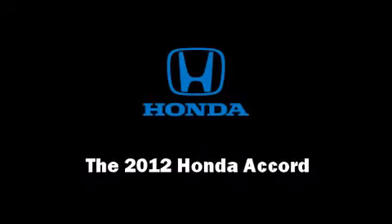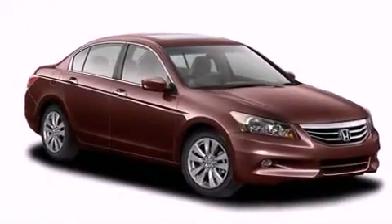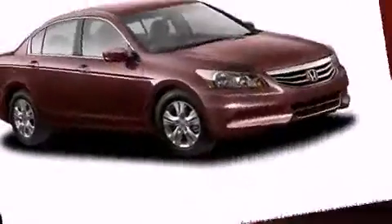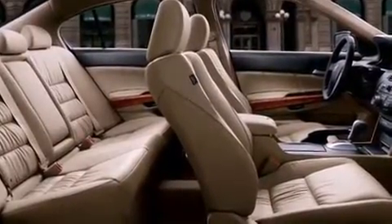Sensibility and practicality define the 2012 Honda Accord. This four-door, five-passenger sedan offers the features and options for which you've been searching. Under the hood, you'll find a four-cylinder engine with more than 170 horsepower, providing a smooth and predictable driving experience.